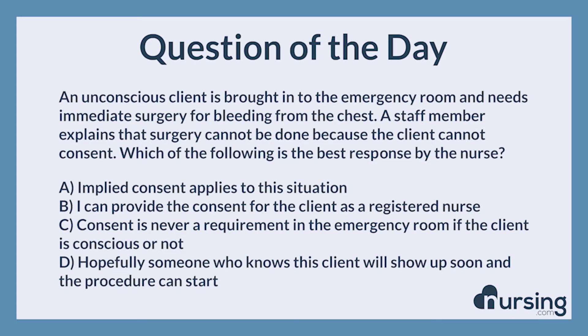The Nursing category is Fundamentals. The NCLEX category is Management of Care.